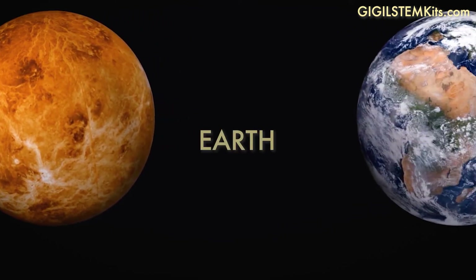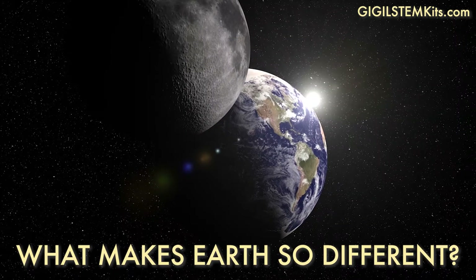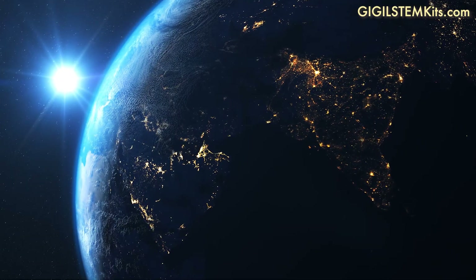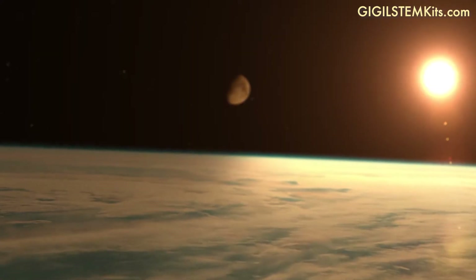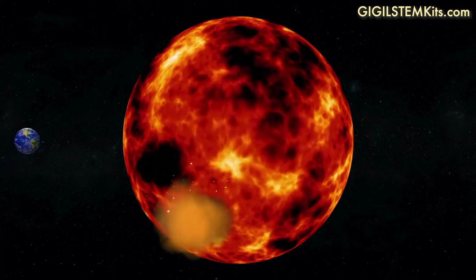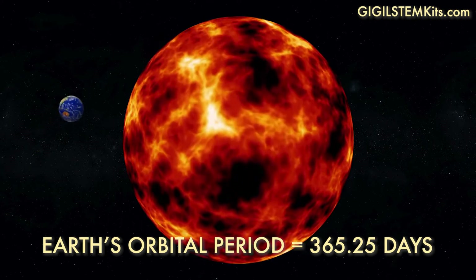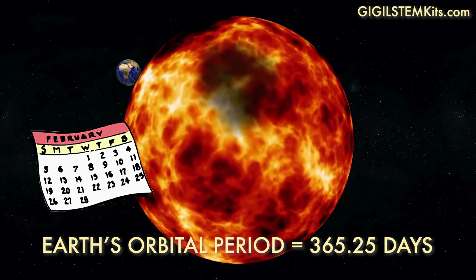After Venus is our planet Earth. Earth is the only planet in our solar system that we know of that supports life. What makes Earth so different? Earth has oceans. It's far enough away from the sun to not be too hot, but still gets the right amount of heat and light. And Earth's atmosphere is the right thickness to keep the planet warm. Earth's orbital period around the sun is actually 365.25 days. The 0.25 is the leap day we add every four years on February 28th.